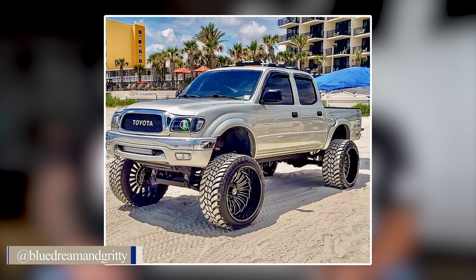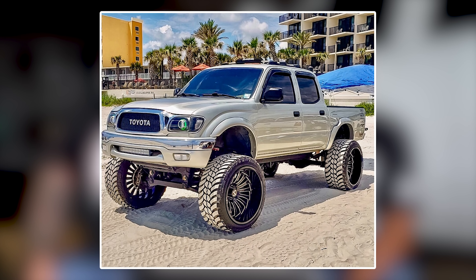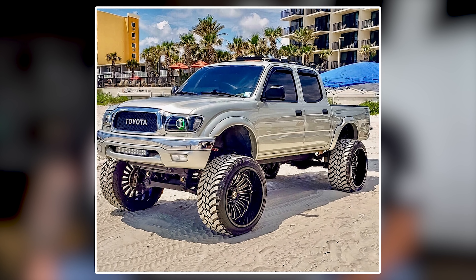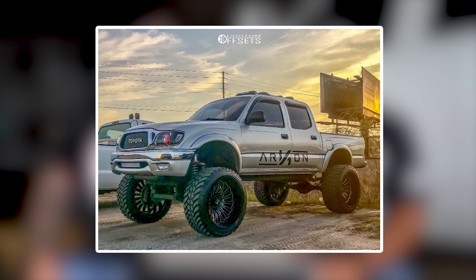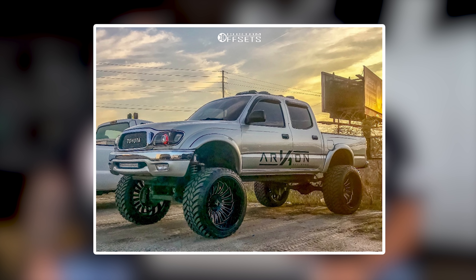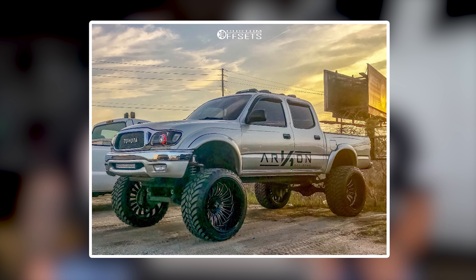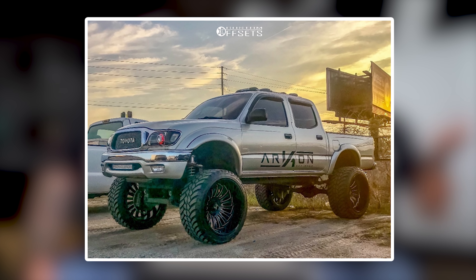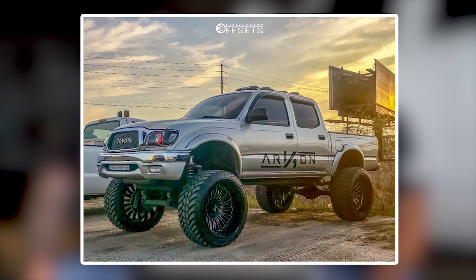Up first is a 2001 Toyota Tacoma on Archon Alexanders in a 24 by 14, which is a massive wheel for a Tacoma. 35, 13 and a half AMP Mud Terrain MTs, and a seven inch suspension, three inch body lift on a Tacoma — that's a big Tacoma. I actually have this wheel and tire setup on my personal truck with the Alexanders and the ATT&CK MTs. Together you're talking about three-ish thousand bucks for both of them, and this is a 24x14 with a 35 — that's the big boy.